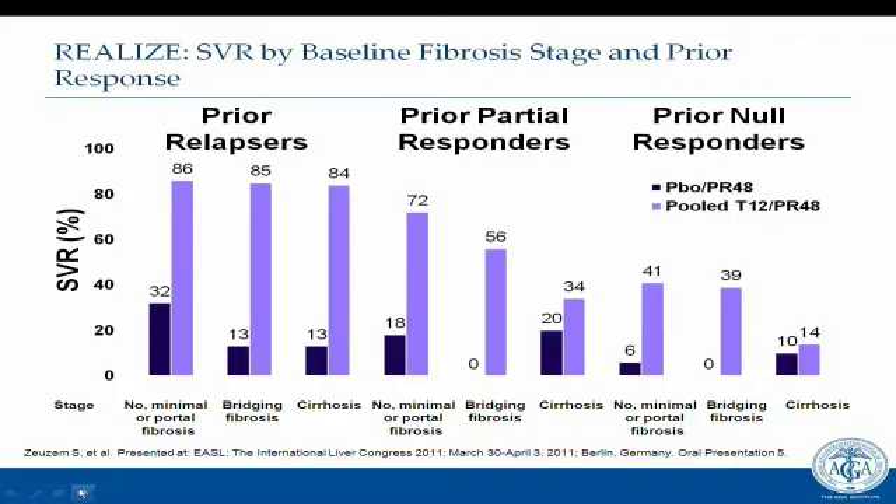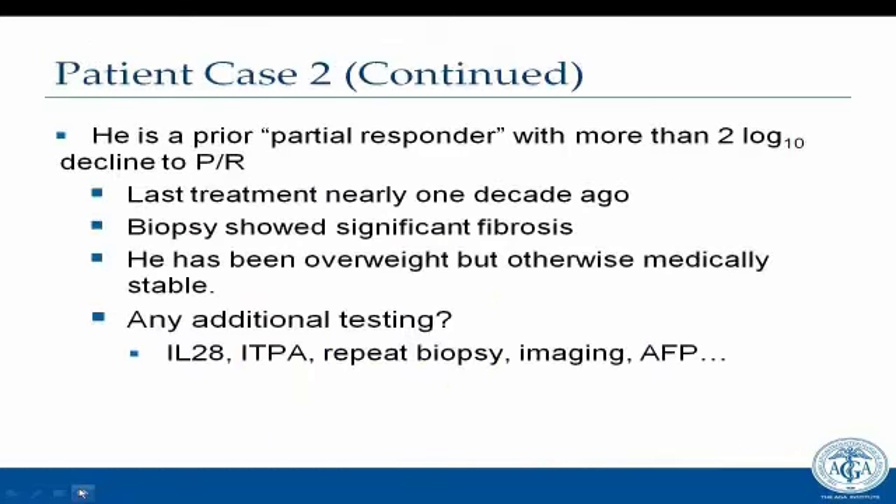He would be designated a prior partial responder, having had a more than 2-log decline to PEG and ribavirin. His last therapy was nearly a decade ago, and his biopsy showed significant fibrosis. He is overweight but otherwise medically stable. Should we check his IL-28? The ITPA gene looks at likelihood of ribavirin-related anemia, though it is not commonly used. Do we repeat his biopsy, or use clinical signs — palpable liver, mild cytopenia, spider angioma — as evidence of likely cirrhosis?